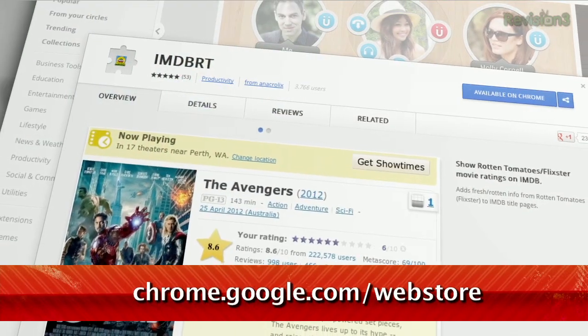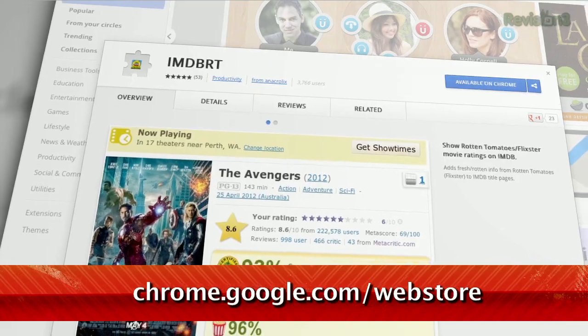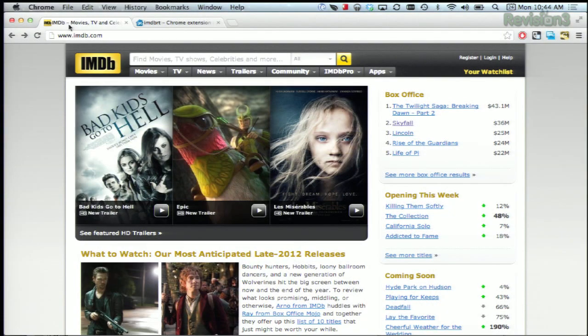Movie lovers tend to congregate on two websites online: Rotten Tomatoes and IMDb, the internet movie database. But now, thanks to a Chrome extension called IMDBRT, you can have both at the very same time. Just install the extension, and the next time you visit IMDb, you'll see the Rotten Tomatoes rating right there on the page.